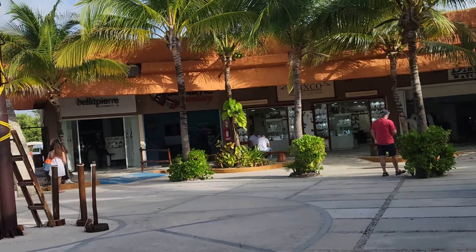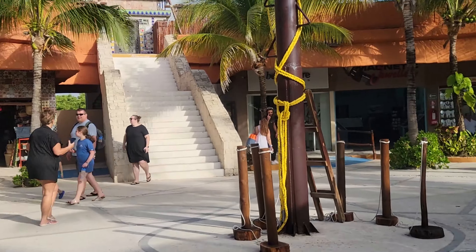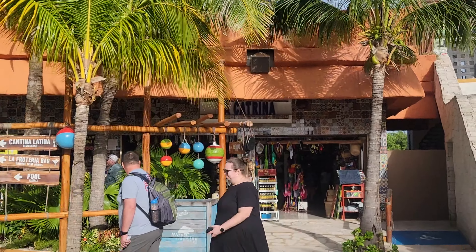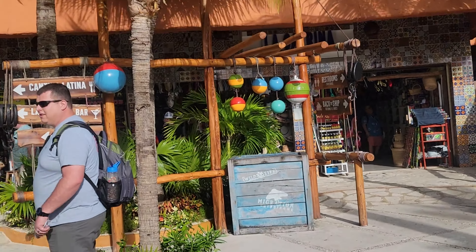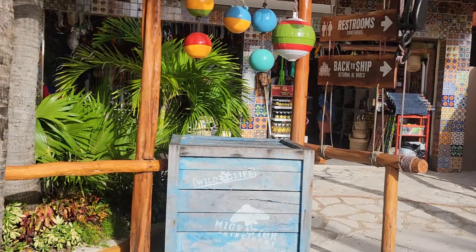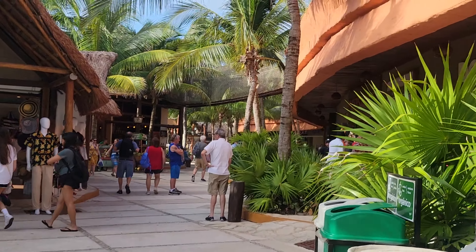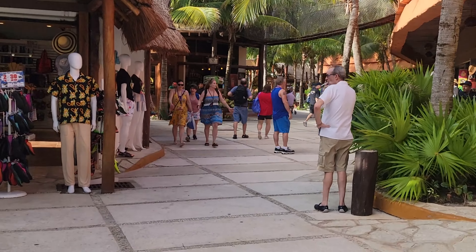This port has a lot of shops, which is nice if you're a shopper, but what comes along with a lot of shops is a lot of people trying to get you to buy things. I actually felt more harassed in this cruise port than I did at Cozumel. They're constantly on you to try to buy things, get services, get tours — it's very constant, all the time. So just be prepared for that.